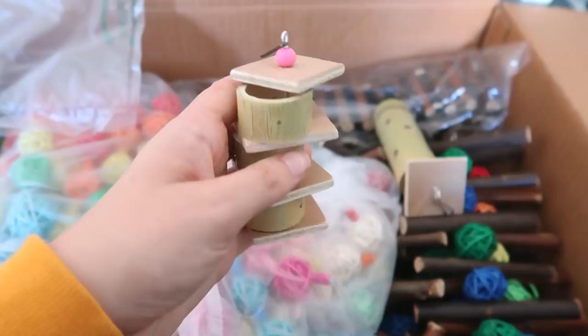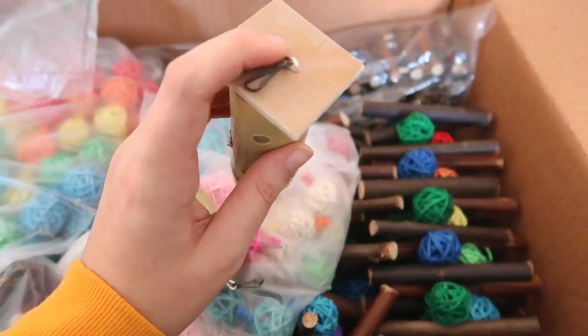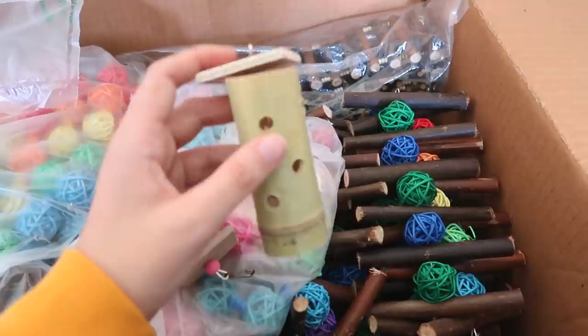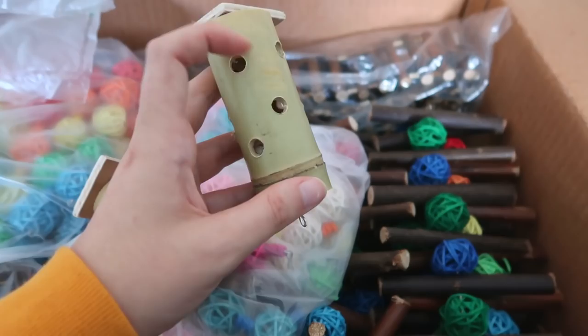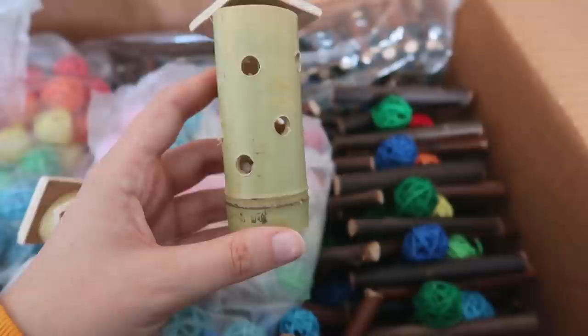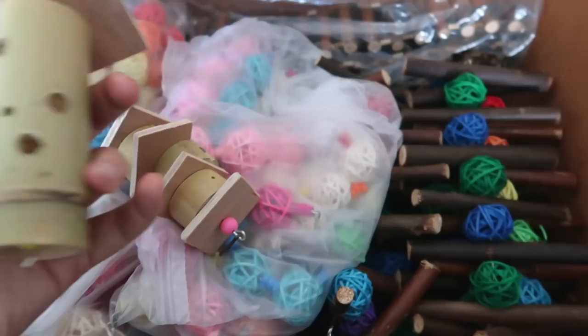This first one works by having to push all the different sections to knock the treats out - it's going to be fairly straightforward for them. This second one I asked to be designed very similar to one I have for the rats, but I asked for it to have a base because I like them to have a good challenge. This one works by lifting up the top to get into the treats, or you can stuff it with hay and hide treats within it so it's really difficult. The holes are not going to be big enough for their heads to get stuck, which was a struggle I had with many foraging toys I was looking at.